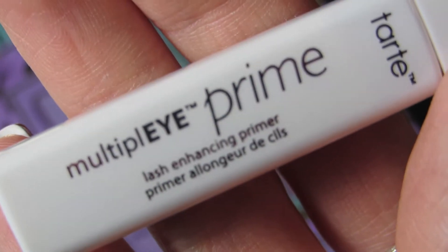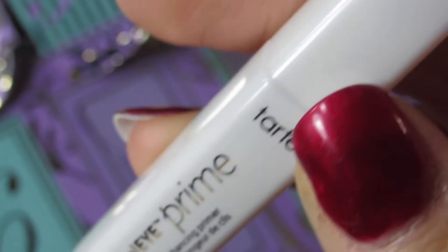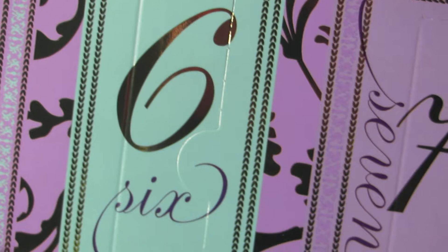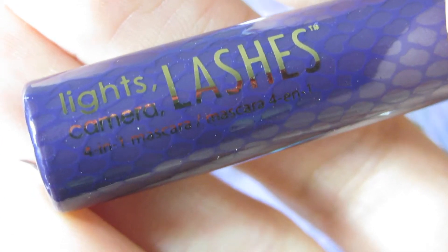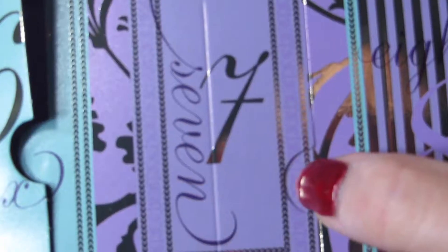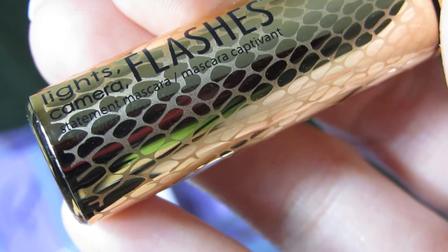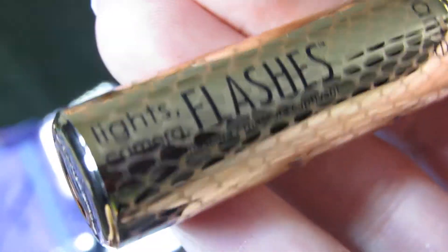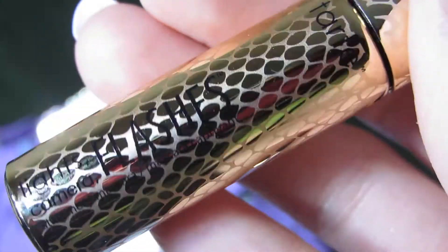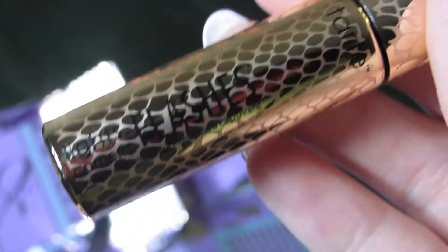Day five is the Multiply Prime Lash Enhancing Primer, which goes before mascara. I've never tried it, so this will be fun! Day six is the Lights Camera Lashes Four-in-One Mascara — such good mascara, I love it. Day seven is the Lights Camera Flashes Statement Mascara, a new one I haven't tried yet. I could use that lash primer with both mascaras!